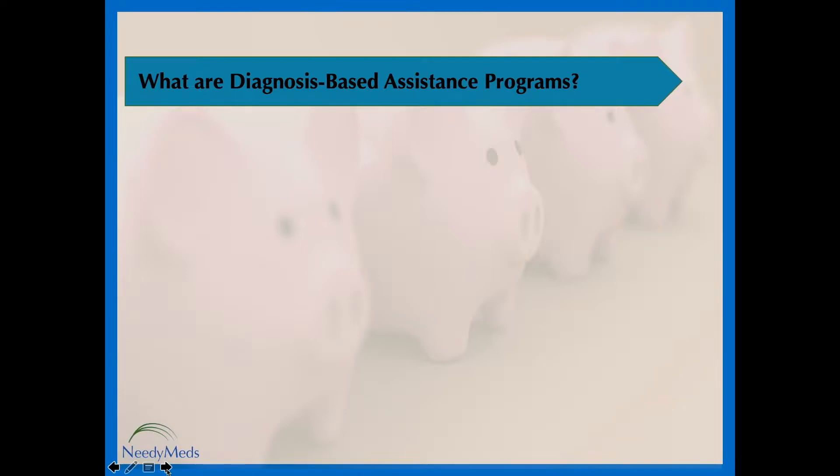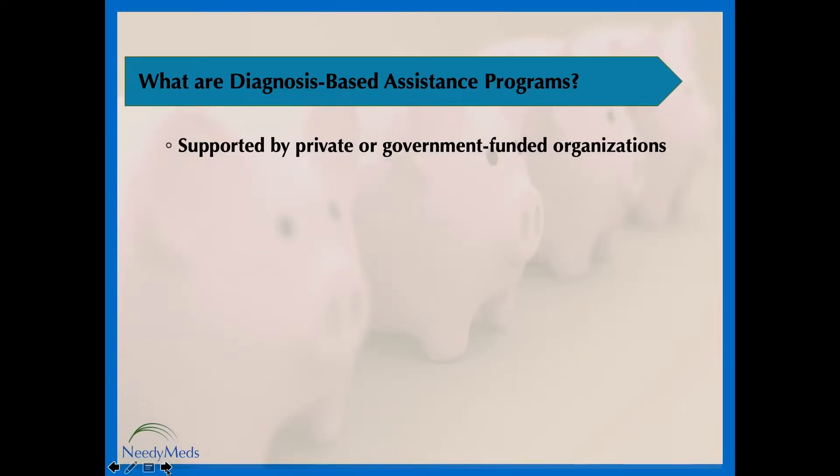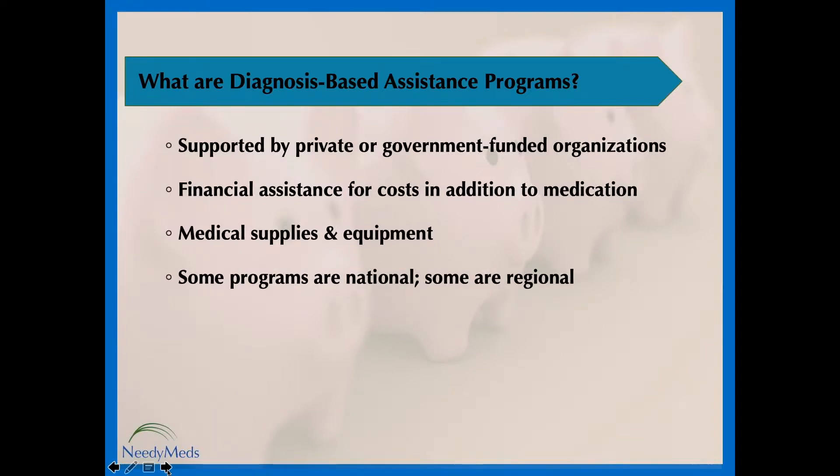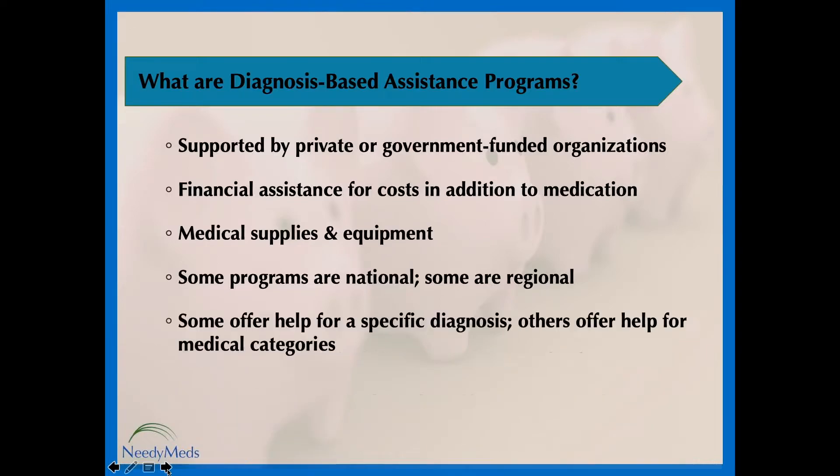Diagnosis-based assistance programs are usually supported by private or government-funded organizations, and they offer financial assistance for medical expenses associated with a particular diagnosis. Usually, this refers to costs outside of medications. It may include helping to cover costs such as medical supplies, medical equipment, testing strips, or even help affording things like wigs, hearing aids, child care, house cleaning services, help getting a service animal, or assistive technology. Some programs are national in scope, while others are limited to residents of specific states. Some cover one specific diagnosis, such as breast cancer, while others offer help with whole categories, such as all types of cancer. Most have some type of eligibility requirement, usually financial.